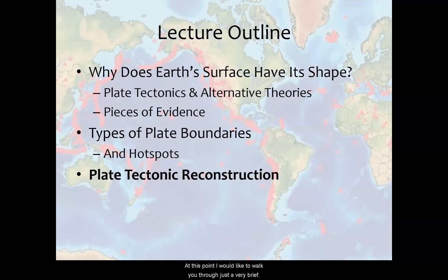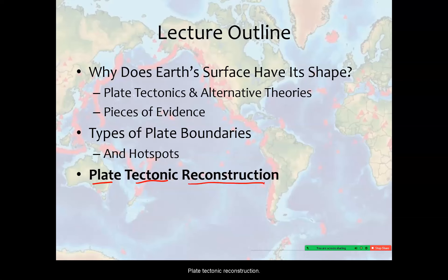At this point, I would like to walk you through just a very brief plate tectonic reconstruction, really spearheaded by one guy, putting together a whole lot of different geological evidence. This animation will show the position of the continents over approximately the past 600 million years, and how they've changed in response to tectonic forces.